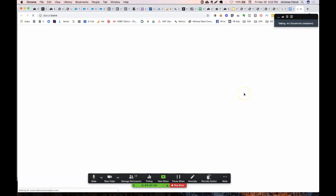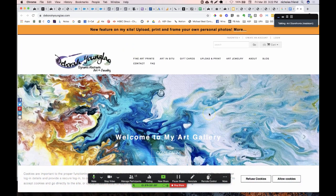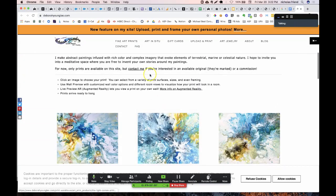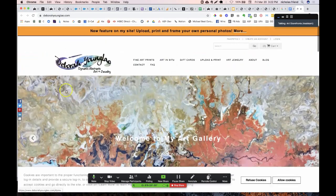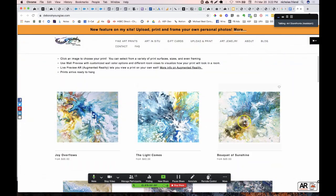Let's go to Deborah's site. A lot of the same things here — she's got a big element at the top. I like that it scrolls down, but the art is beautiful. I would love to see these images higher up.